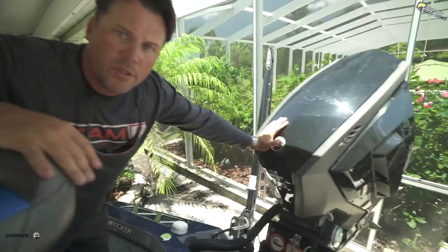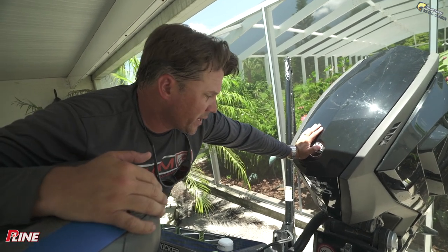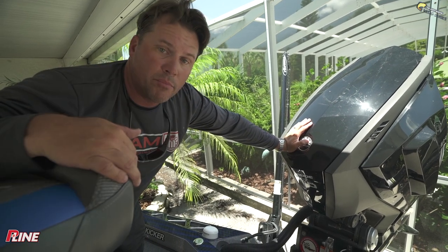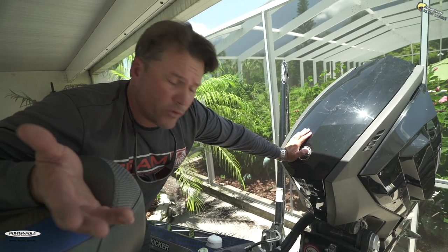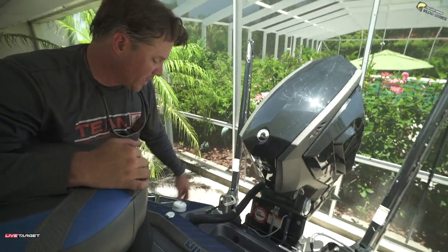Compartments back here are pretty similar. Check out the G2 250 HO — awesome motor. I've been running Evinrude products my entire career and just don't have problems with them. It's a solid motor — a lot of power, quiet, super good on fuel economy, and you can customize them however you want. Seriously check out Evinrude products; they're really spot-on. Black Power Poles back here, and Bob's hydraulic jack plate — I've been running Bob's my entire life. I think I was 14 when we had one on a saltwater boat. I've never seen one break.